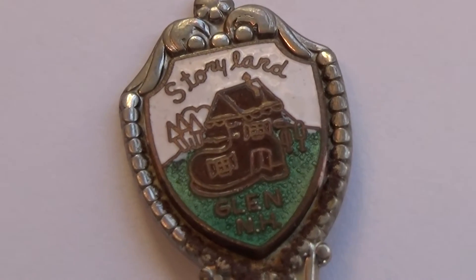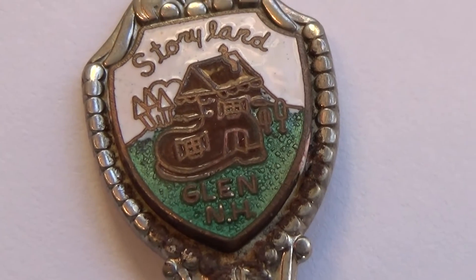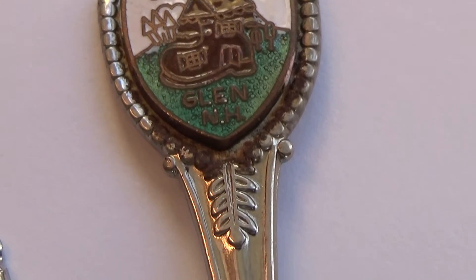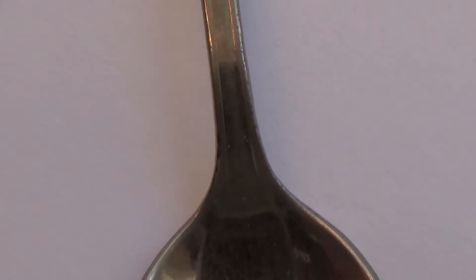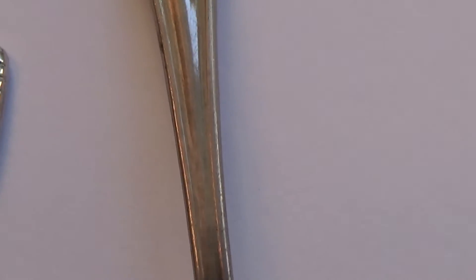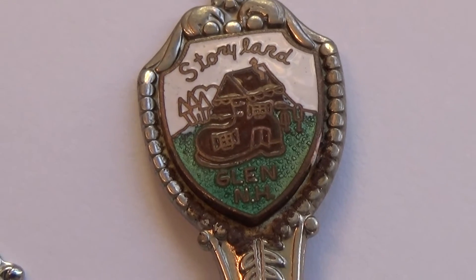And then here we have Story Land — yay, where your imagination can flow! This one is just a simple spoon.